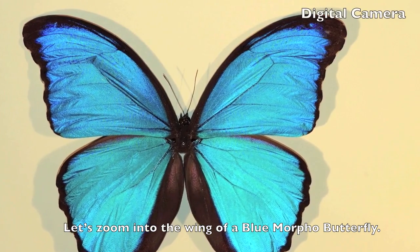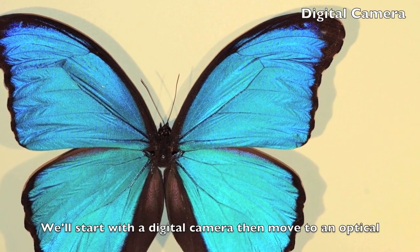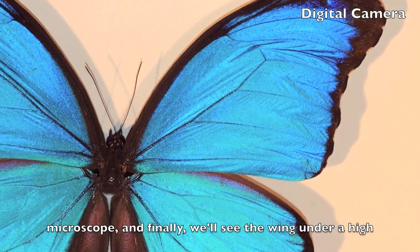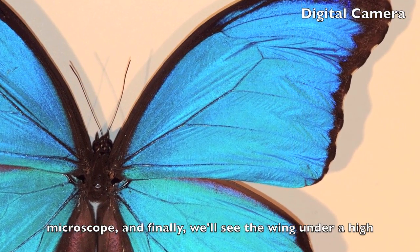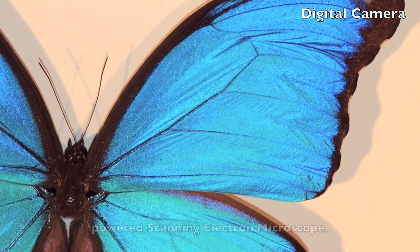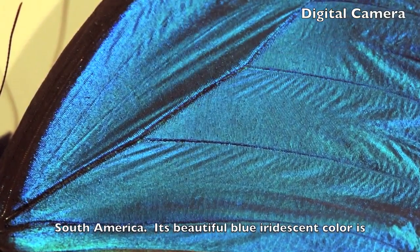Let's zoom into the wing of a blue morpho butterfly. We'll start with a digital camera, then move to an optical microscope, and finally we'll see the wing under a high powered scanning electron microscope. The blue morpho comes from the Amazon rainforest in South America.